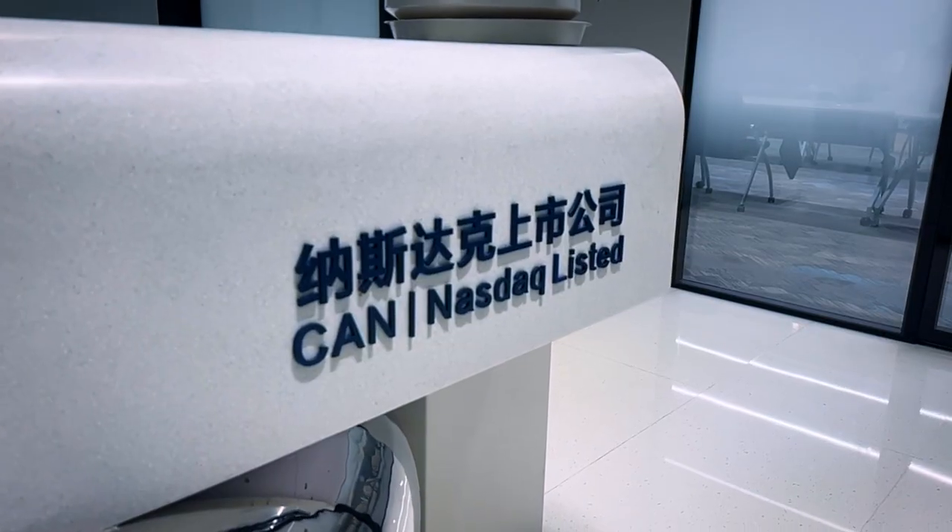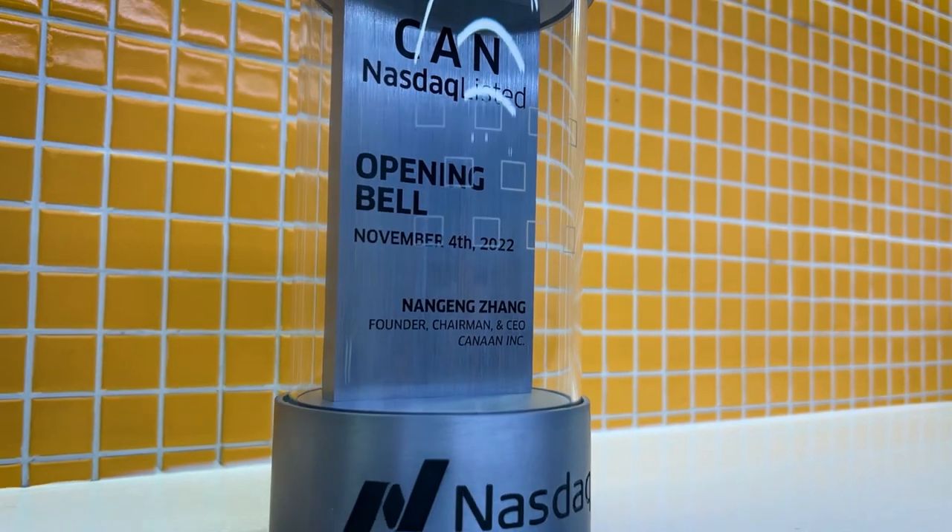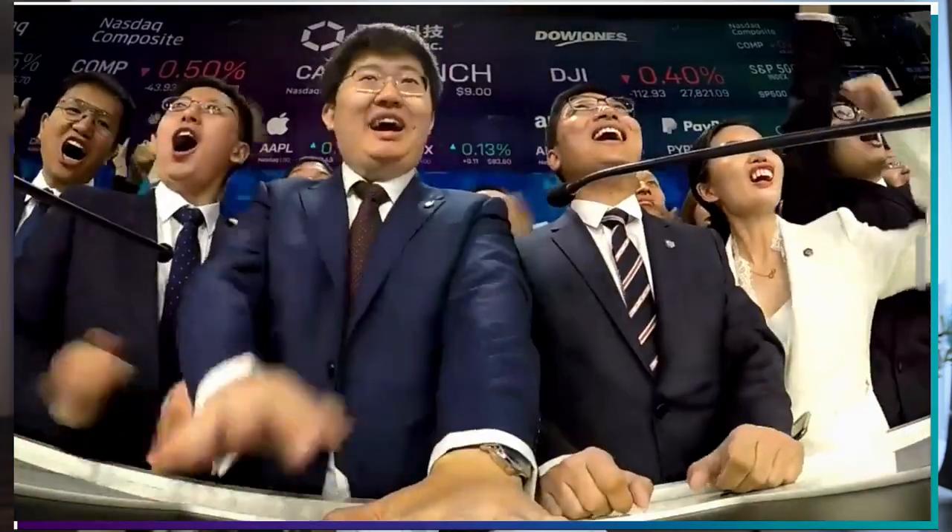Hey everyone, this is Suki from F2Pool, great to see you guys again. We have recently had the opportunity to visit Canon, the company behind Avalon miners and also the first NASDAQ-listed hardware manufacturer in the Bitcoin mining industry.